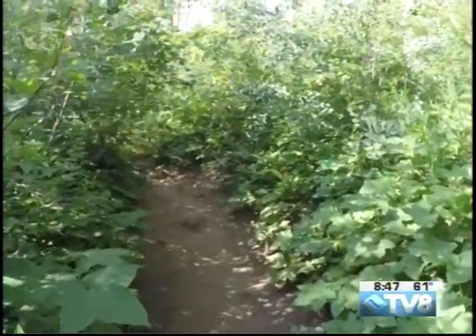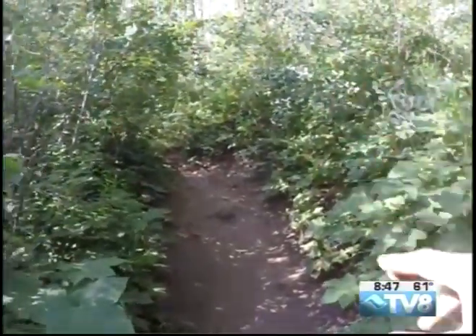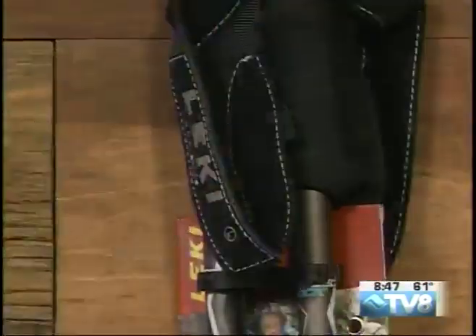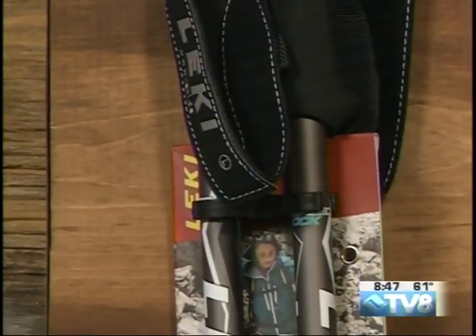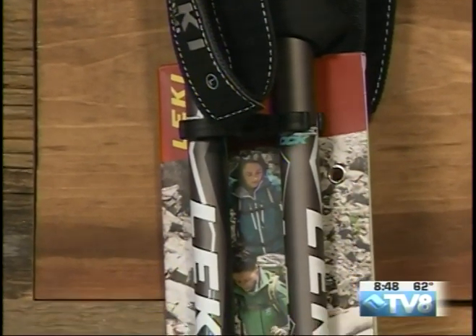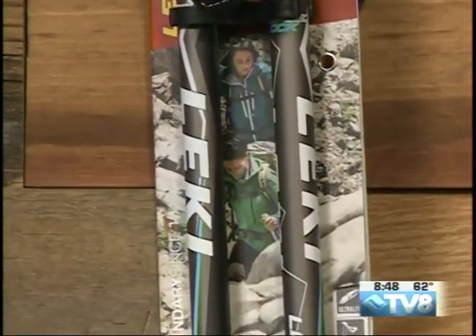This first item we're going to look at is perfect for getting over little obstacles like those rocks there when it does get steep, and that's a pair of Leki trekking poles. These are collapsible trekking poles so they can fit easily in a backpack, or you can shorten them for the downhill or make them higher for the uphill to really give yourself some good grip and help alleviate some of the stress on the legs and just make it overall easier to hike and climb stuff.